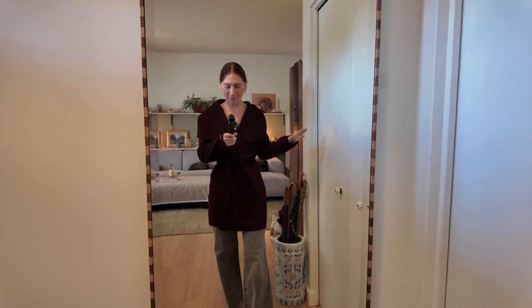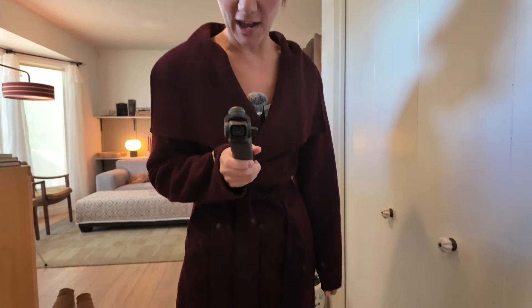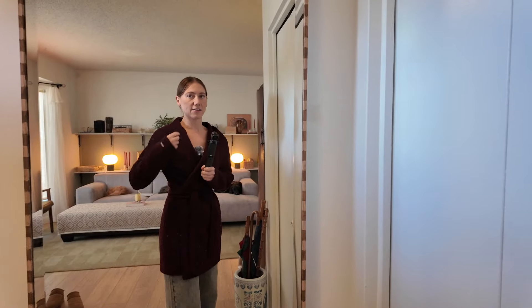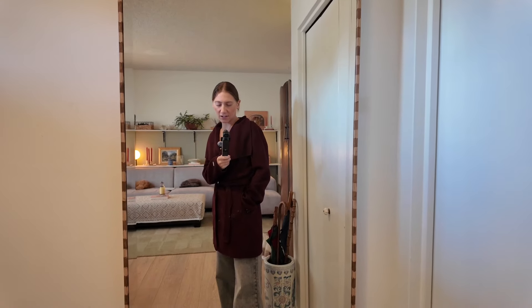My last thrift find — but certainly not least — is this wool jacket. I love this dark maroon color; it's like a perfect merlot red. It's kind of a wrap jacket and it's pretty light. I always feel like a lot of my outerwear is meant for really heavy-duty winter wear, but having a thinner jacket makes it easier to layer over thicker sweaters and still keep you pretty warm.